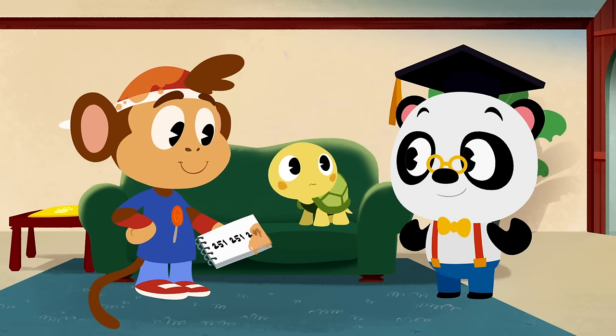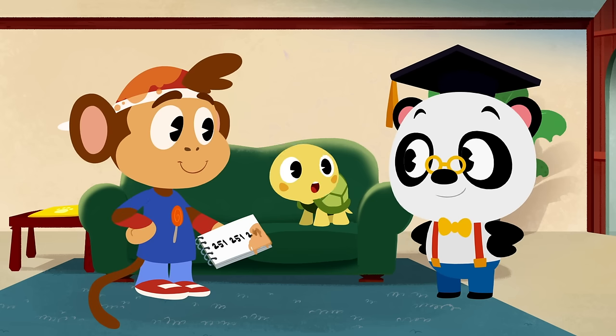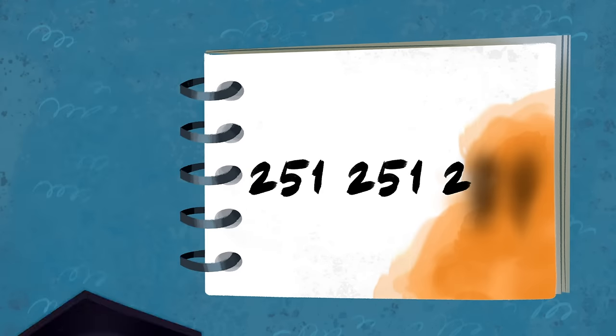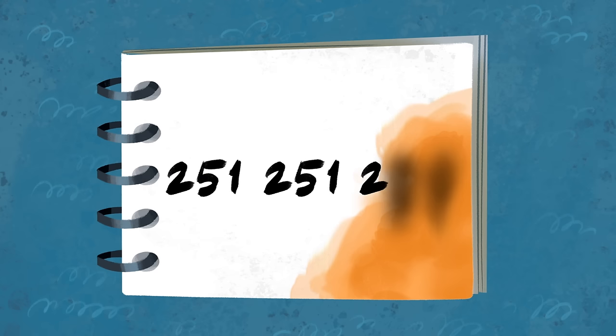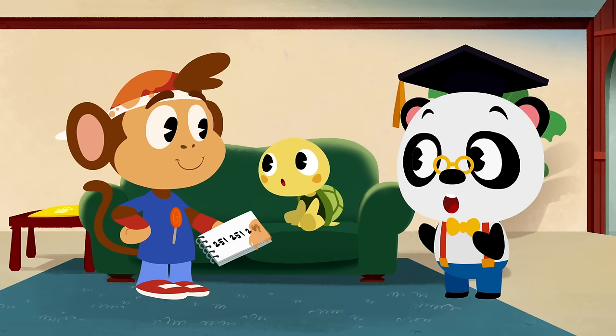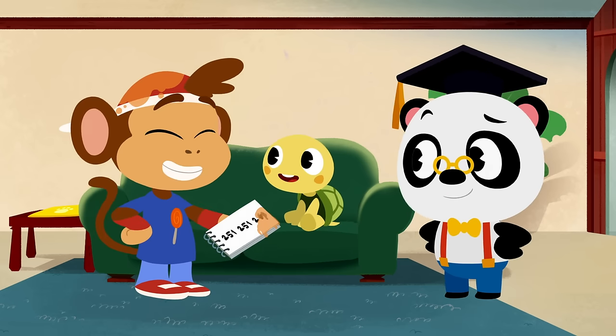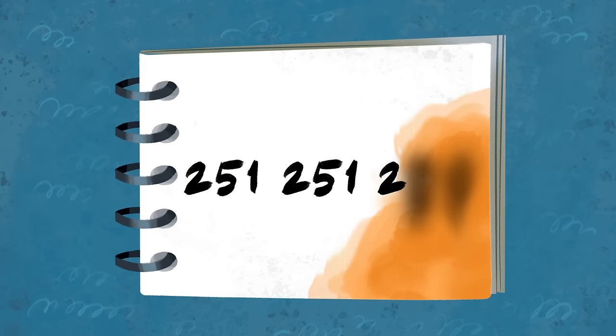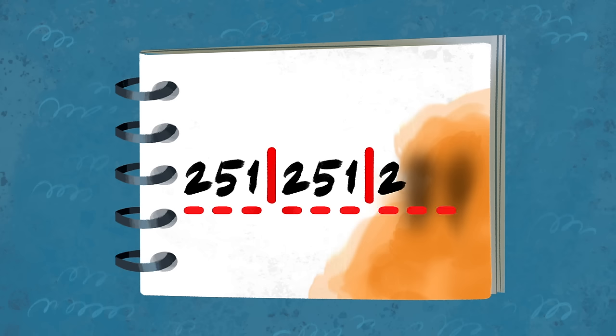A pattern is something that repeats itself, Toto. Can you help Bip figure out his password? Looks like Bip is using a number pattern for his password — all we need to do is figure out what the last two numbers of the password are. Let's see if we can find the pattern in these numbers: 2-5-1, 2-5-1, 2. The numbers are repeating themselves after every third number — 2-5-1, 2-5-1. Do you know what comes after the 2?